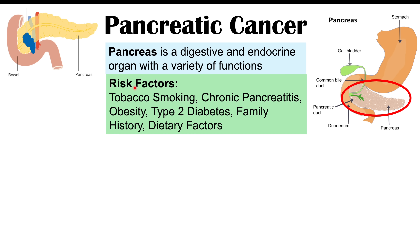Risk factors for getting pancreatic cancer include tobacco smoking, chronic pancreatitis — having chronic inflammation of the pancreas can increase our risk — having obesity, type 2 diabetes, having a family history of pancreatic cancer, and certain dietary factors can also increase our risk.